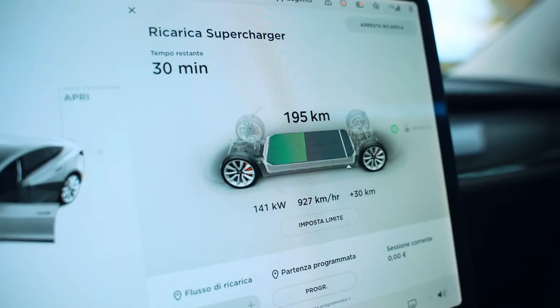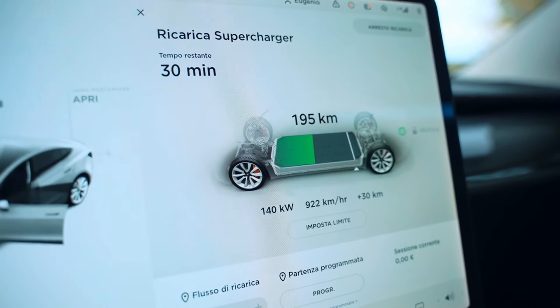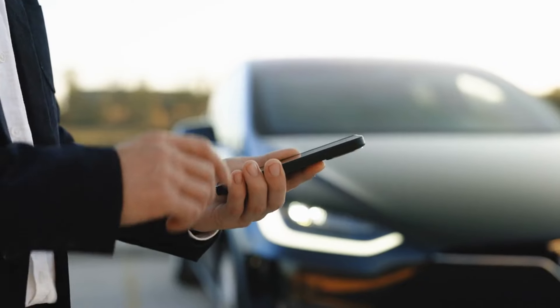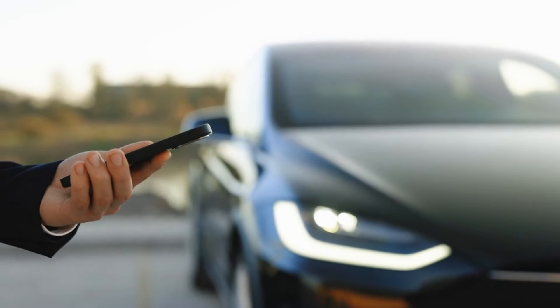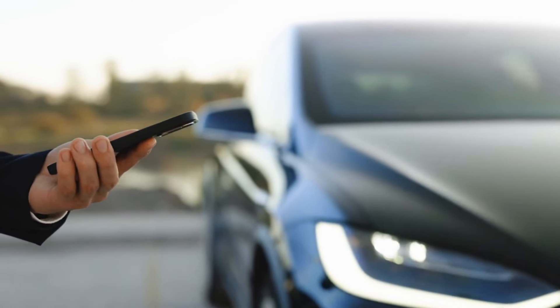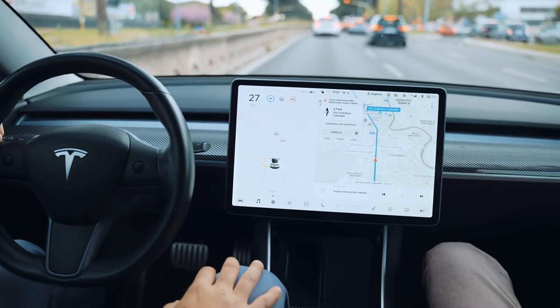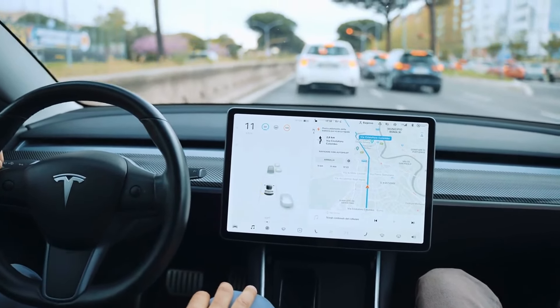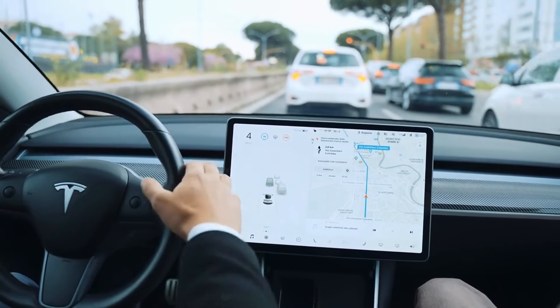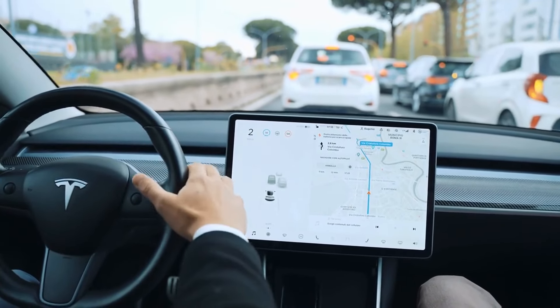For Tesla owners seeking Apple CarPlay integration, third-party solutions have been developed. One notable method involves using a Raspberry Pi running custom software to enable CarPlay functionality through the Tesla's web browser. This setup allows access to CarPlay features, including Apple Maps and Apple Music, directly on the Tesla's display. However, this workaround requires technical expertise and is not officially supported by Tesla.